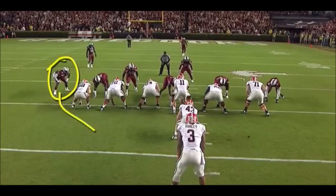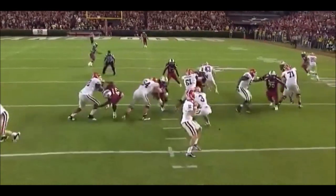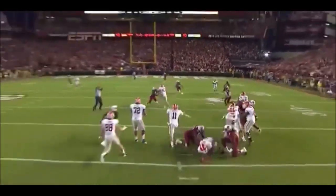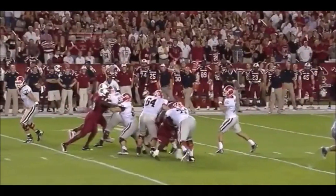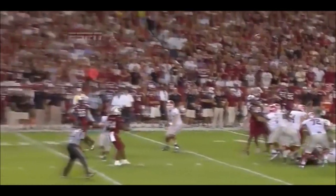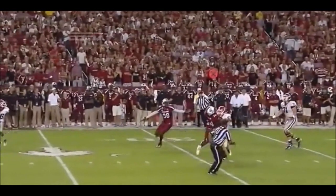Watch how he tries to come in, and then he notices the ball is tipped. The instincts to be able to locate the football — he came in there, and that's where that background of being a safety comes in handy. The ball is tipped, 21's eyes went straight up, and he came in and got the interception.